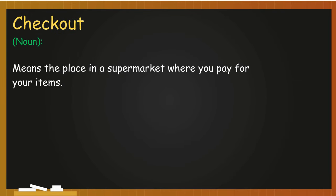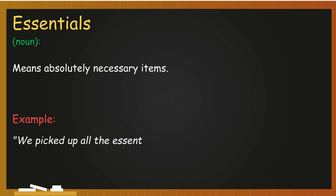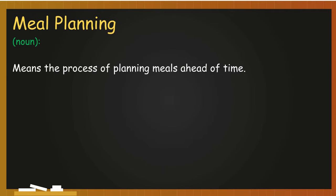Checkout — noun — means the place in a supermarket where you pay for your items. Example: At the checkout, we interacted with the cashier. Essentials — noun — means absolutely necessary items. Example: We picked up all the essentials for the week. Variety — noun — means a number of different types of things. Example: We enjoyed the variety in the cereal aisle. Calcium — noun — means a mineral necessary for healthy bones and teeth. Example: We chose dairy products rich in calcium. Meal planning — noun — means the process of planning meals ahead of time. Example: We discussed meal planning while selecting meats.